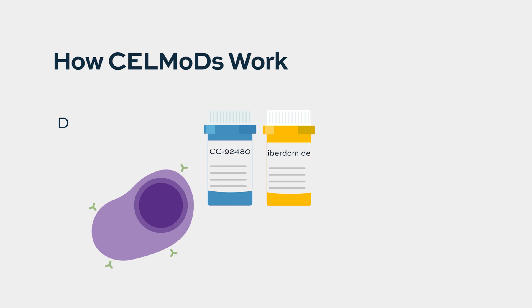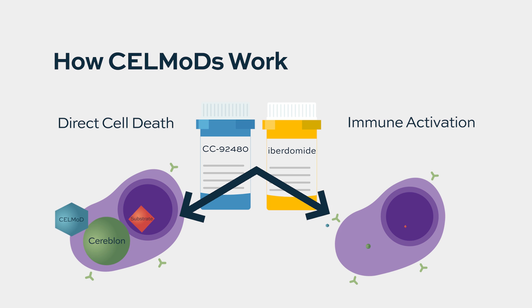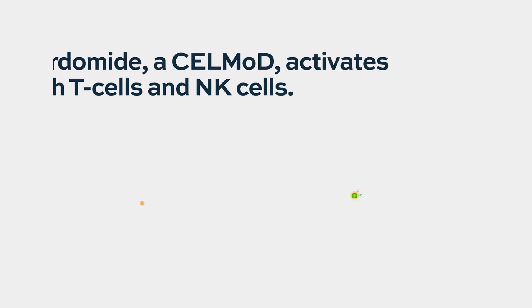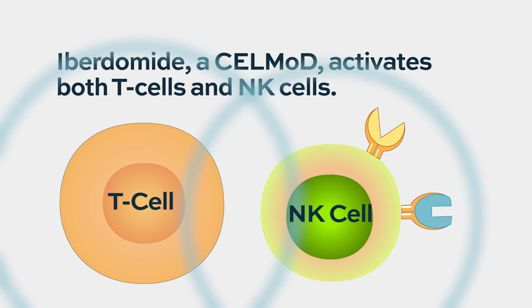Iberdomide and CC92480 have their effect on the tumor itself as well as on cells of the immune microenvironment. At ASH, results from a large study of over 100 patients were presented, where we looked at bone marrow before and after treatment with Iberdomide. We were able to show strong activation of both T cells and NK cells, associated with deeper responses in heavily pretreated patients. These agents can play an important role as part of a combination regimen early on in disease as well as in relapsed/refractory patients.